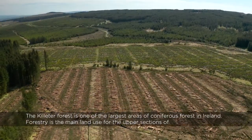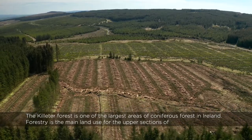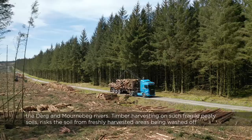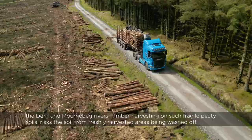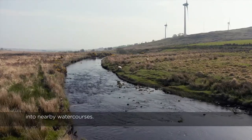The Killeter Forest is one of the largest areas of coniferous forest in Ireland. Forestry is the main land use for the upper sections of the Derg and Mournbeg rivers. Timber harvesting on such fragile peaty soils risks soil from freshly harvested areas being washed off into nearby watercourses.